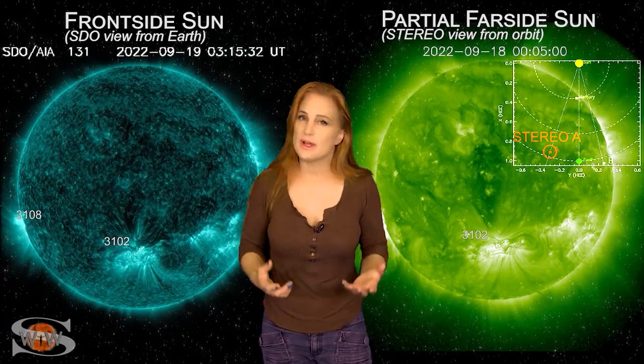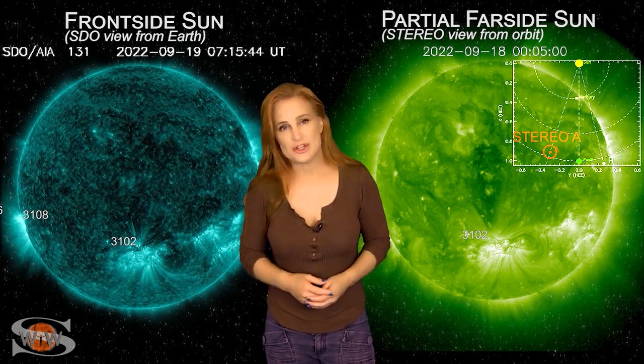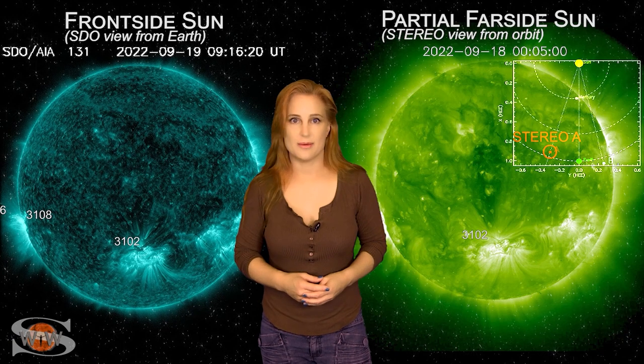For more details on this week's space weather, including how those two big flare regions might affect you, come check out my channel or see me at spaceweatherwoman.com.